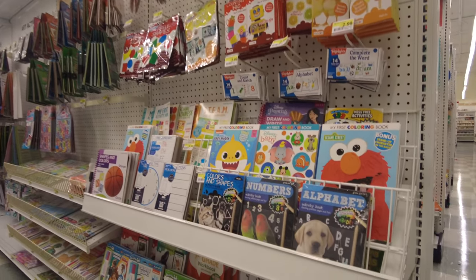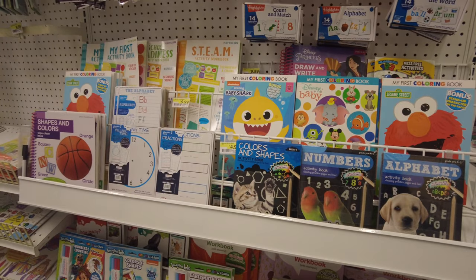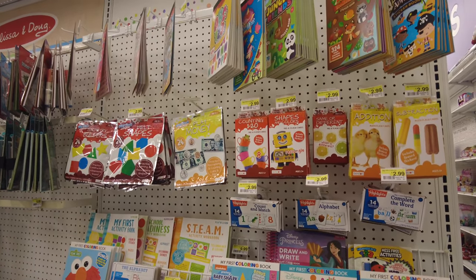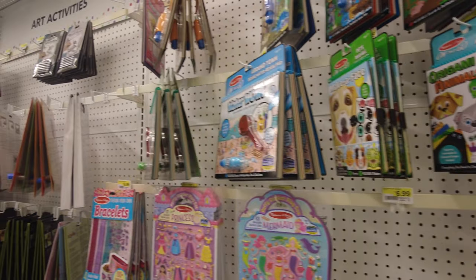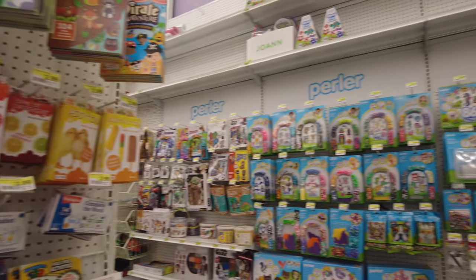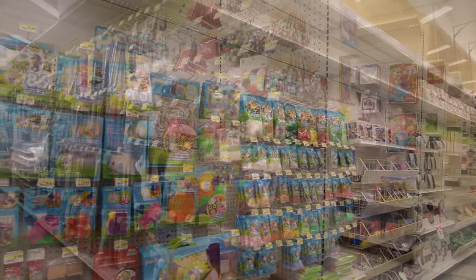In this aisle, they have some education and learning stuff for kids — books, reading materials. You can see Elmo and Baby Shark things — such cute things for little children. They have a lot of things for little girls and boys, and many projects you can do with your children. The whole wall is dedicated to kids' stuff.